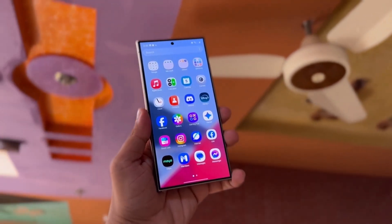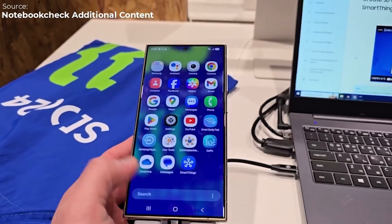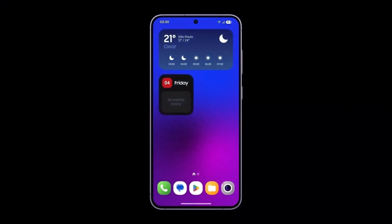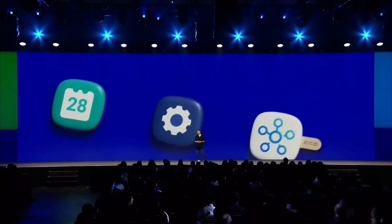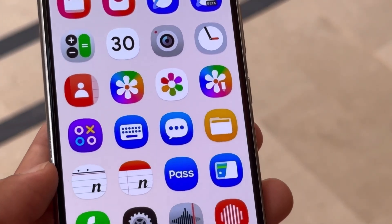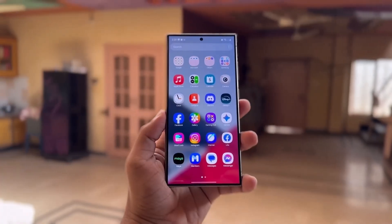Almost all stock apps will be getting new icons, and while some might take a bit of getting used to, more details seem to be revealed in the coming months. One UI 7.0 is shaping up to be a significant update, not just in terms of features, but also in terms of design. Samsung is clearly listening to feedback from its users and making adjustments where needed. The new gallery app icon is just one example of this, and if it's anything to go by, the rest of the icons are likely to follow suit with a more mature, refined look.